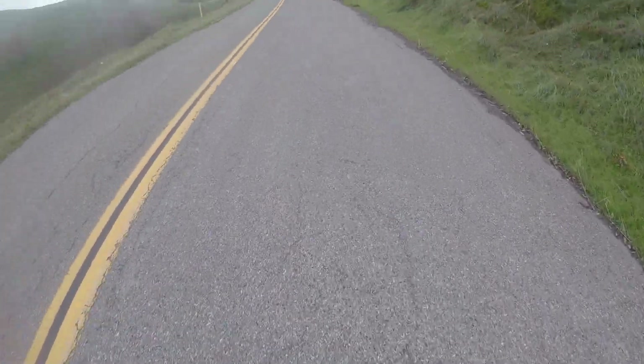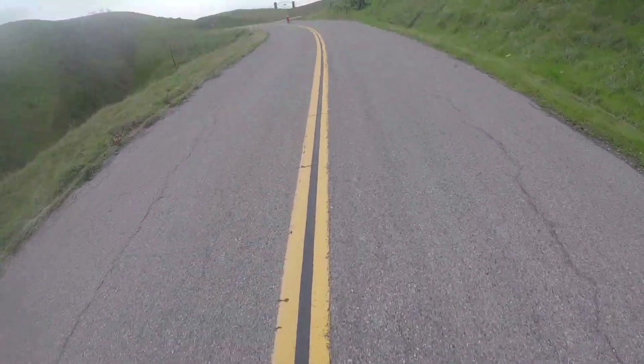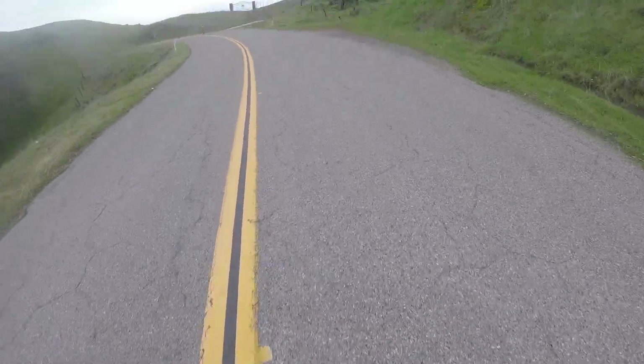So how it ended up: she finished 15 seconds in front of me. She did about 128% of her FTP, and I did 118% of my FTP. Man, she has a good engine.